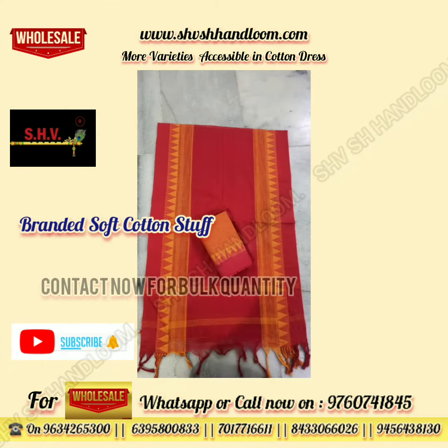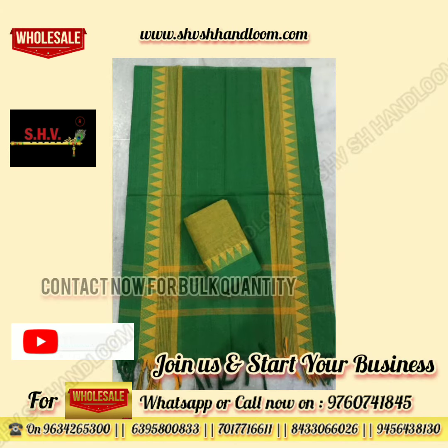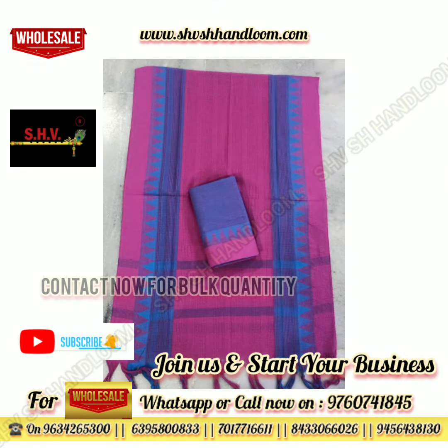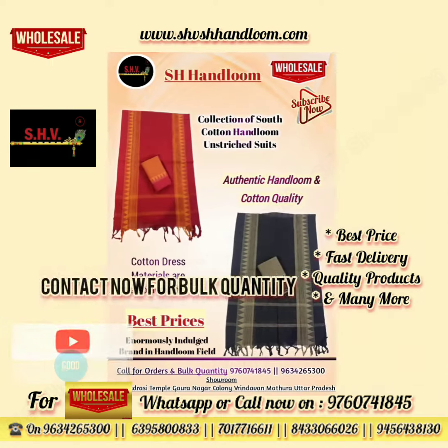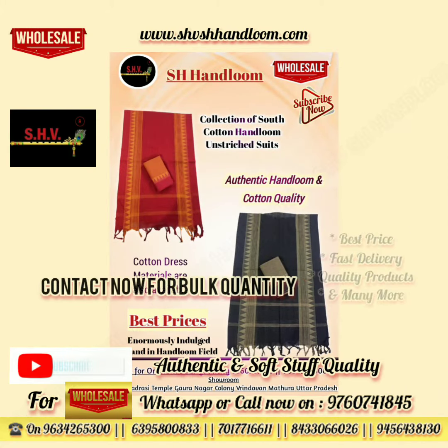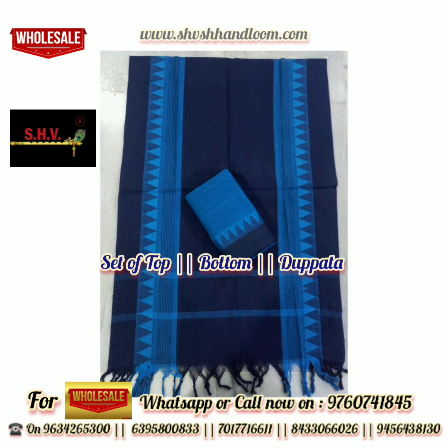Complete stock for wholesale quantity is also available. You can WhatsApp or call on the shown number for wholesale and bulk quantity. For more information, please join our WhatsApp group so you will get daily and regular updates of our elegant products.